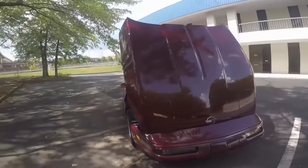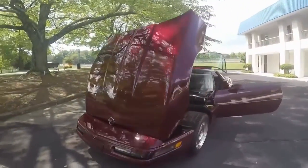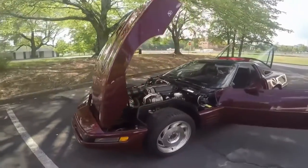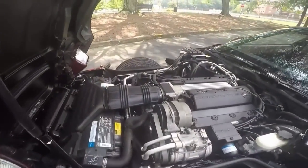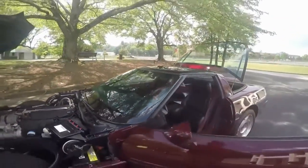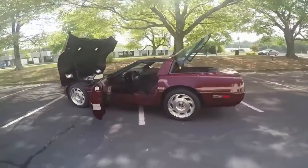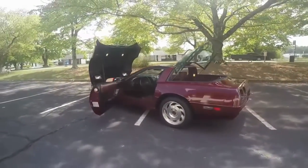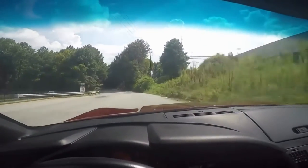Everything works. I didn't find anything to excuse the car for, so I hope you like it as much as I do. It's got the FX3 Selective Ride and Handling Suspension. All glass, tires, wheels — as you can see — taillights, everything in great shape.